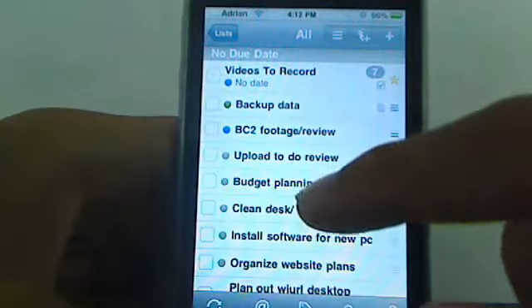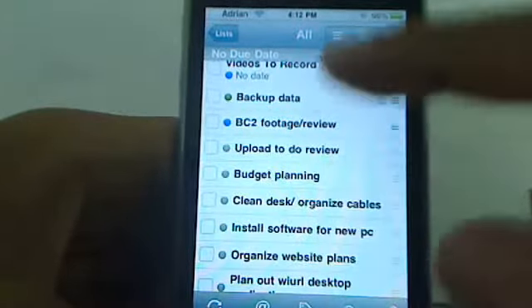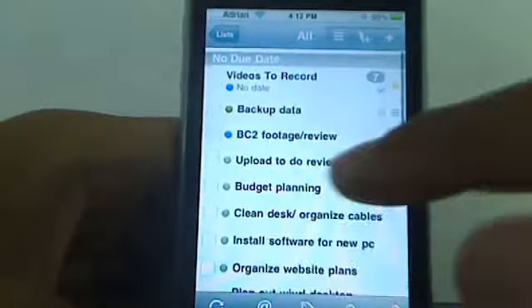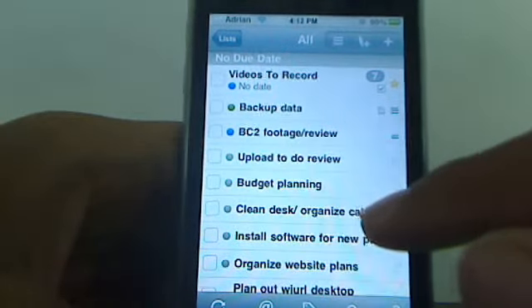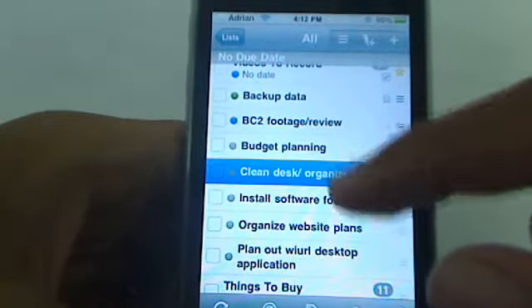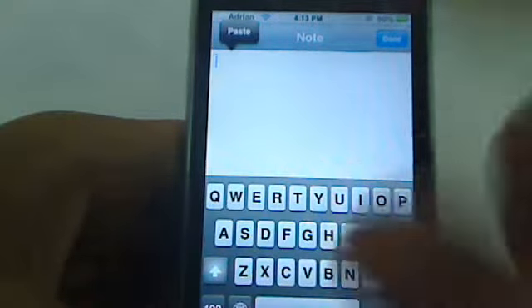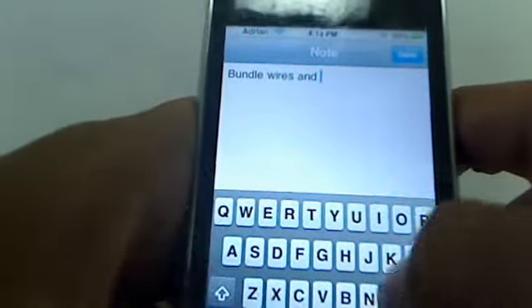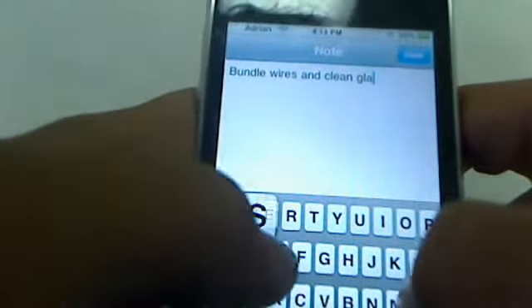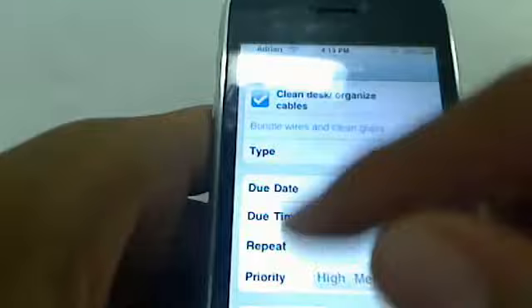If you go into All, I'm going to show you a task. These tasks, for example, have no due date. I can scroll down and see the ones that I've completed. If you want to delete tasks, it's as simple as swiping your finger and hitting delete. I'm going to click this one that says 'clean desk slash organize cables' and add a note here — certain subnotes to remember when doing the task. It'll say 'bundle wires and clean glass.' That's just a certain reminder when I'm cleaning my desk. Since my desk is glass, I want to make sure I bundle all my wires and reorganize everything.